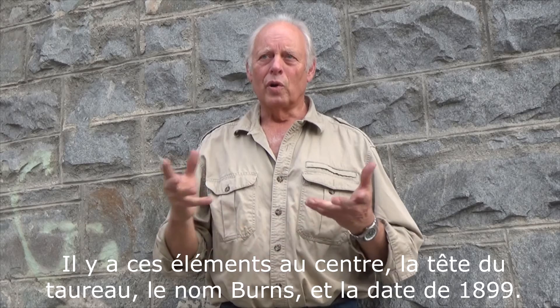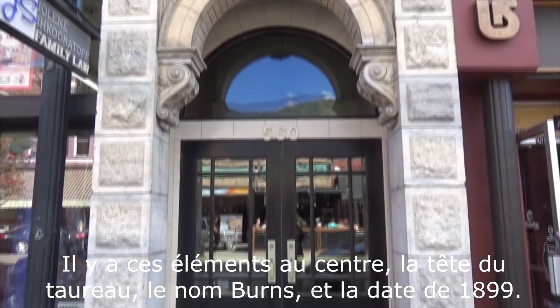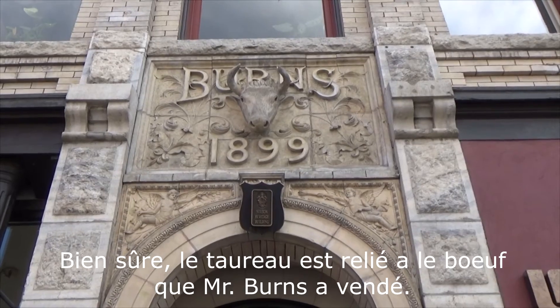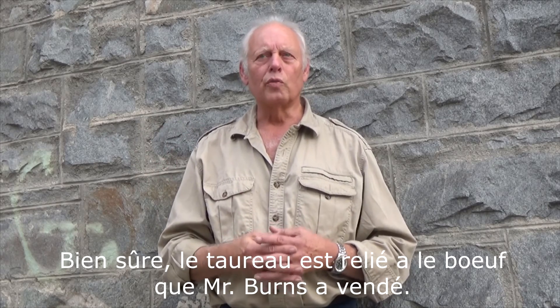There's beautiful swirly, Renaissance, Baroque-looking detailing in terra cotta. There are elements right in the center — the bull's head and the date of 1899 when the building was built. The bull's head, of course, related to the cattle that Mr. Burns marketed.